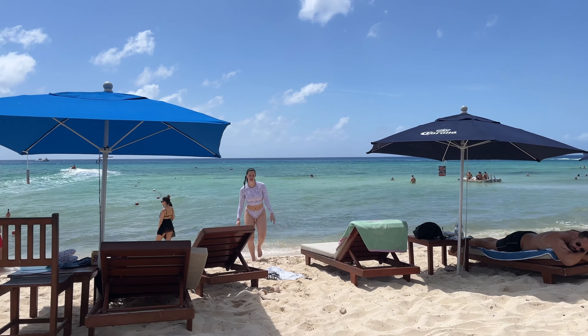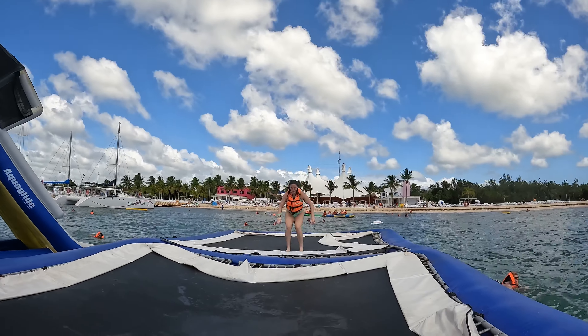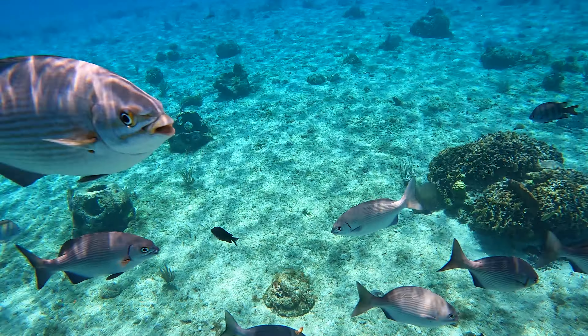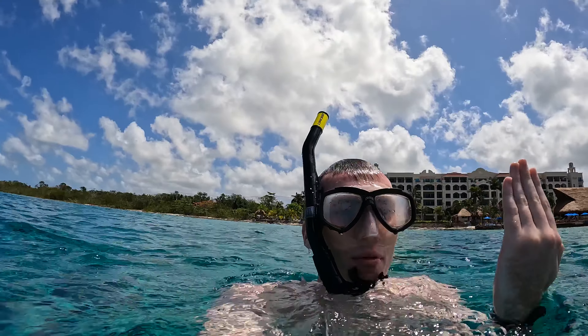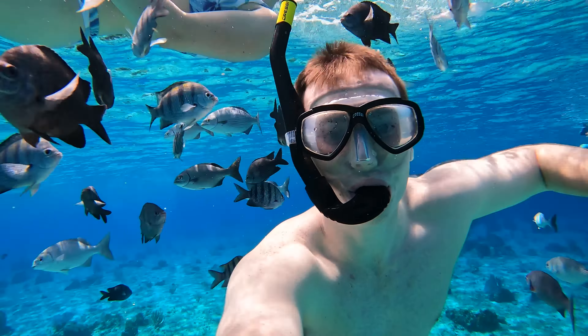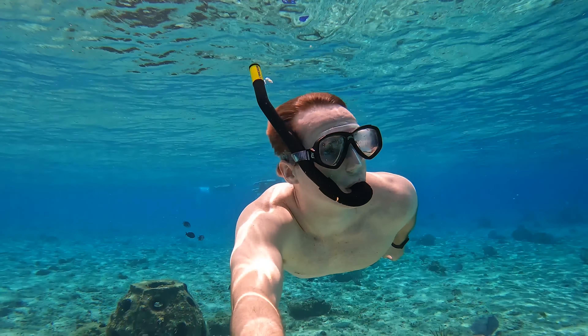We are now on to number seven. All throughout Playa del Carmen and Cozumel, there are a ton of amazing beach clubs. The activities at each range from relaxing on the beach and snorkeling to jet skis, paddle boards, and ocean water parks. There is truly a beach club for everyone. Our two personal favorites were both on Cozumel. Money Bar Beach Club has the best snorkeling we've ever seen. The water is absolutely magical, and the fish are spectacular in person. They literally swim around you as you move through the water, probably because some tour guides feed them to entice tourists. We did not do that, nor do we condone it.